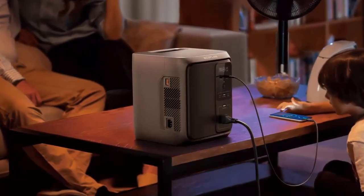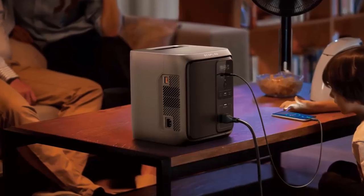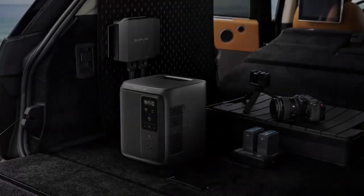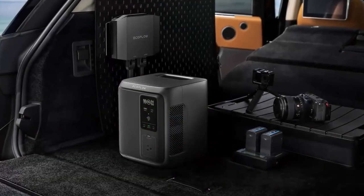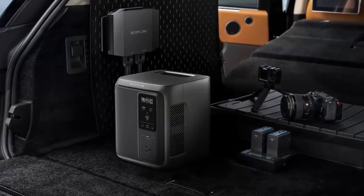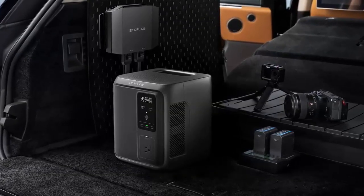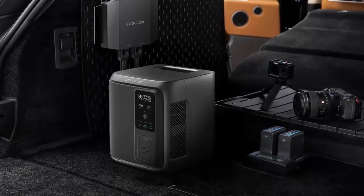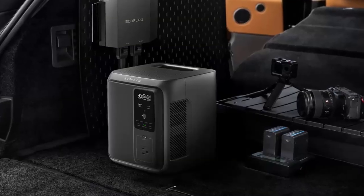Phone, lights, Wi-Fi — maybe even small kitchen appliances. This thing keeps your essentials alive long after the grid goes quiet. Recharging is just as flexible: whether you're plugging into AC power, connecting solar panels, using a generator, or charging in your car, the Delta 3 1000 Air is ready.